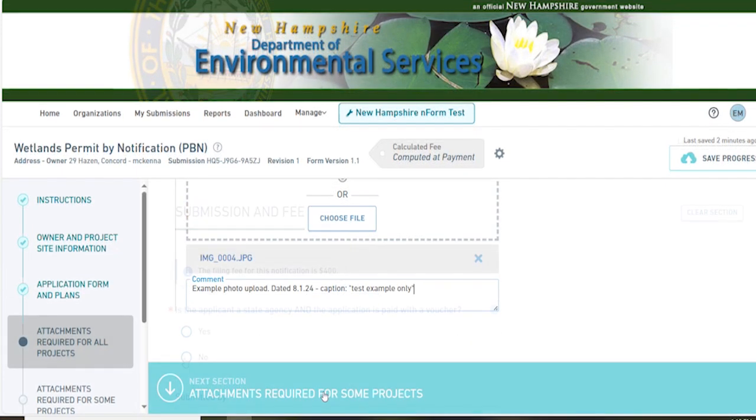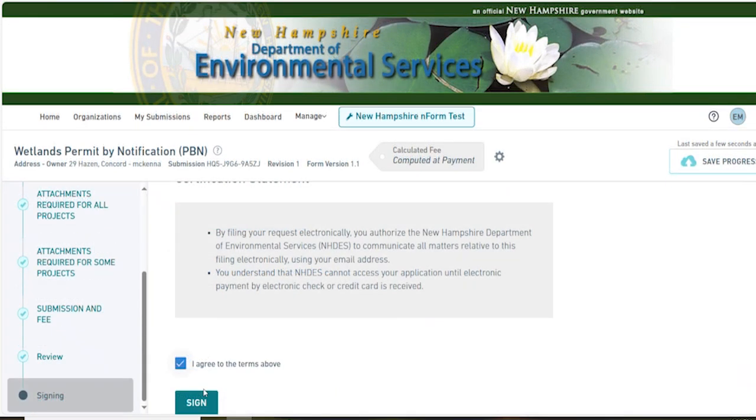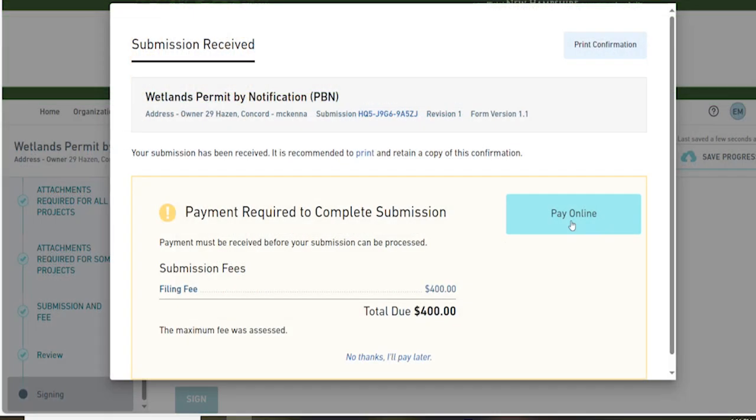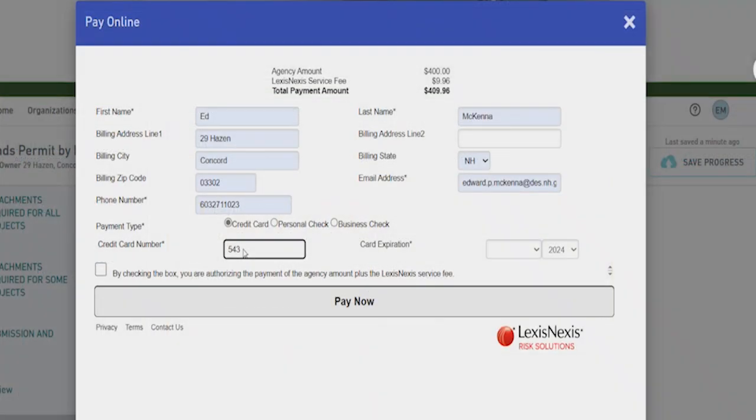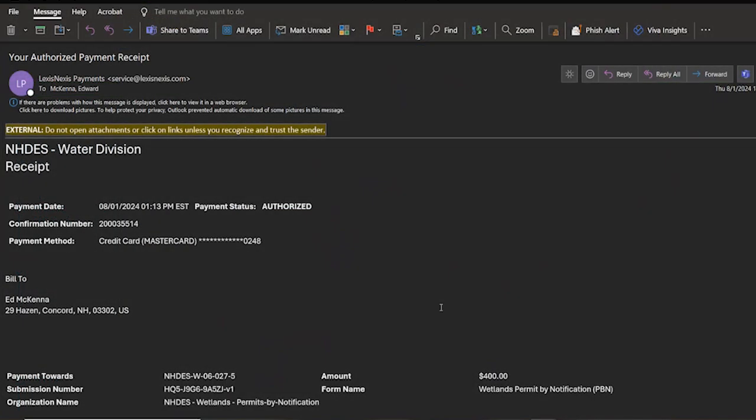Verify everything is correct and pay the filing fee. To pay by credit card, you are being charged an additional fee to cover the transaction cost. To avoid this additional fee, you may pay by electronic check. You can find your routing number, account number, and check number at the bottom of a paper check.